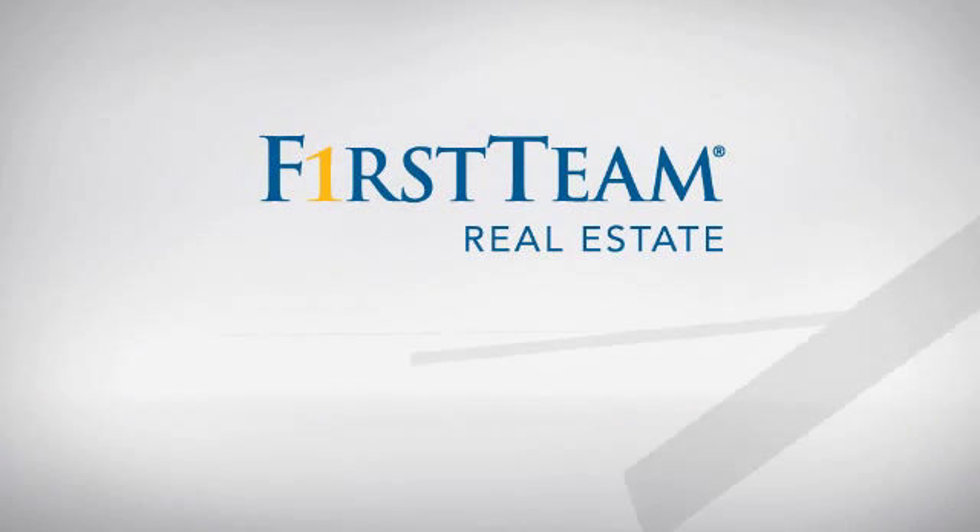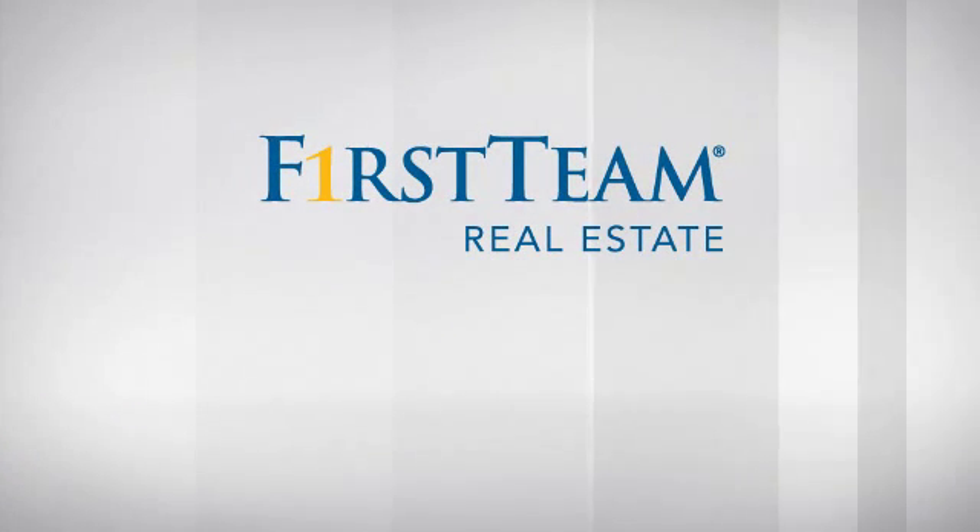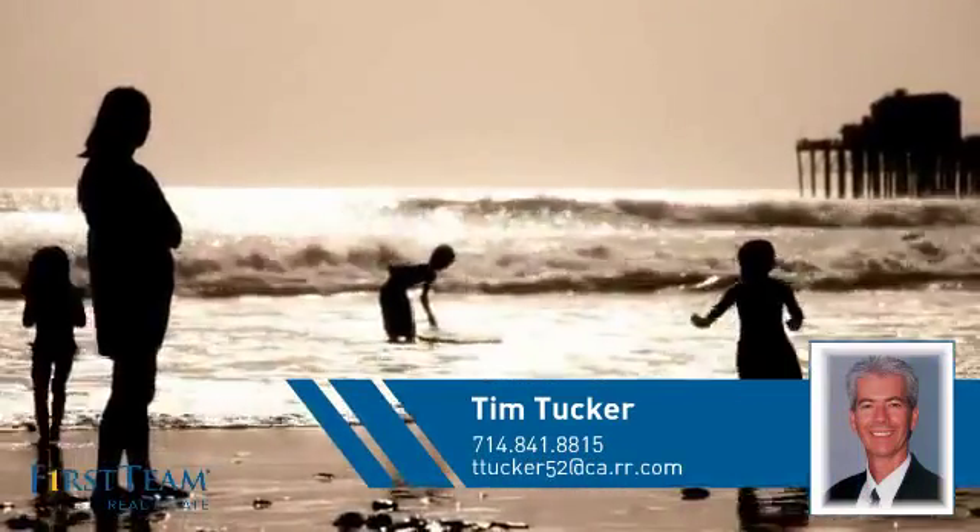At First Team Real Estate, you'll find just the right home for you. This video is brought to you by your real estate agent, Tim.